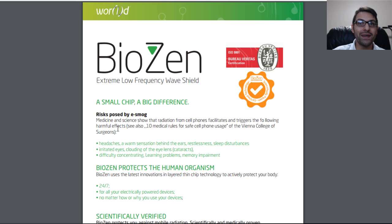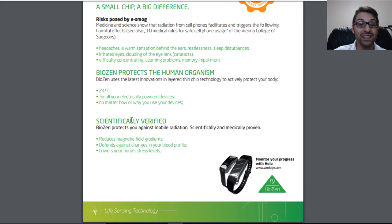Risks by e-smog: medicine and science show that radiation from cell phones facilitates and triggers harmful effects including headaches, a warm sensation behind the ears, restlessness, sleep disturbances, irritated eyes, clouding of the eye lens, cataracts, difficulty concentrating, learning problems, and memory impairment. BioZen says it protects the human organism 24/7 for all electronically powered devices. The scientifically verified information states that BioZen protects against mobile radiation, reduces magnetic field gradients, defends against changes in your blood profile, and lowers your body's stress levels.